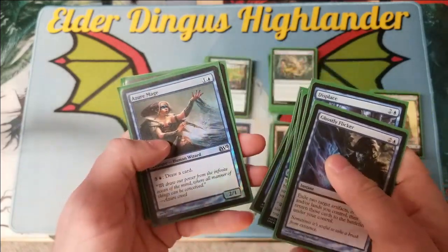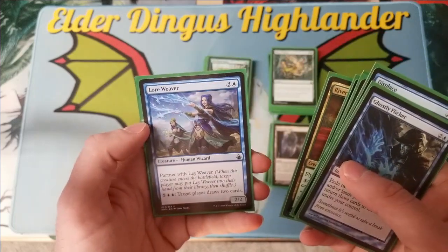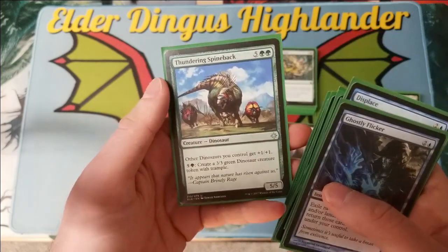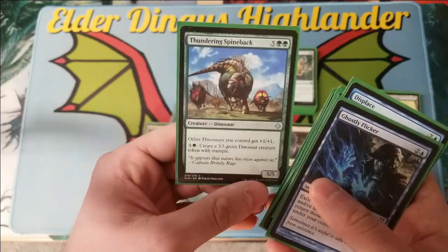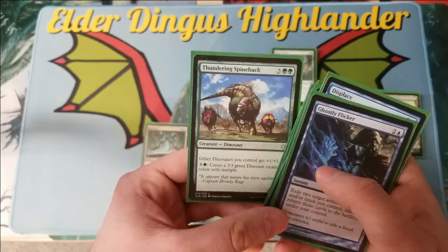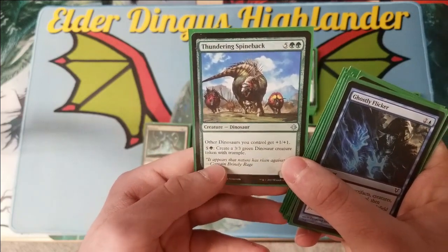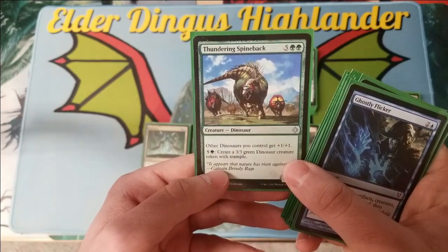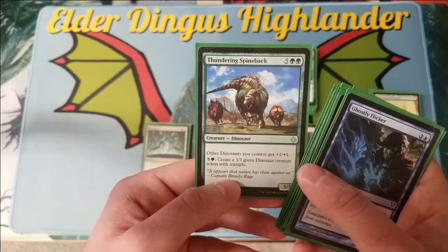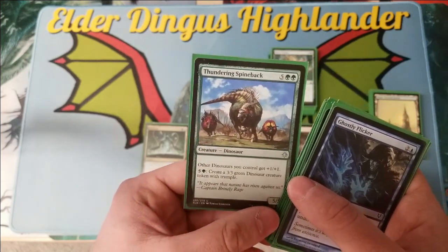This nets you two mana each iteration, resulting in infinite mana. With infinite mana you can use cards like Azure Mage, Spectral Sailor, River Hoopoe, or Lore Weaver to draw through your entire deck until you hit Thundering Spineback. Thundering Spineback is an infinite mana outlet that lets you create an infinite number of dinosaurs — that's how you win the game.